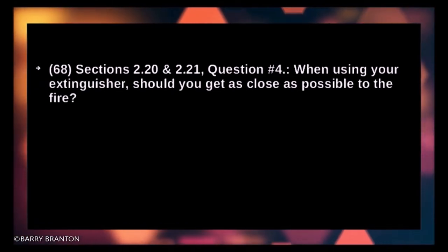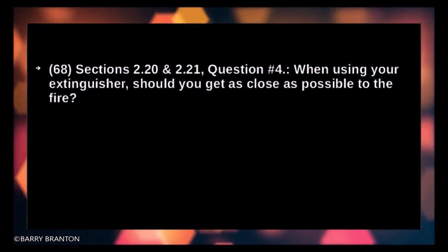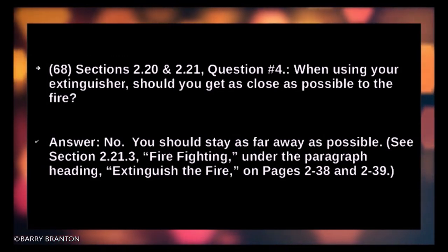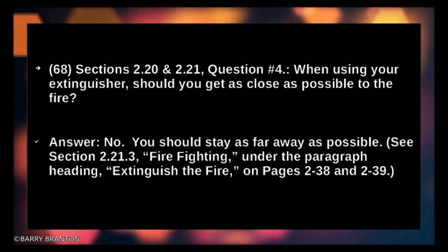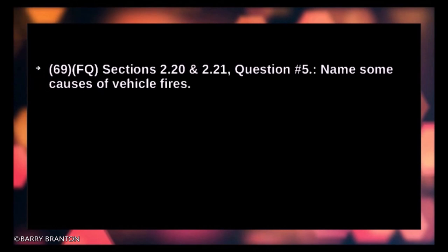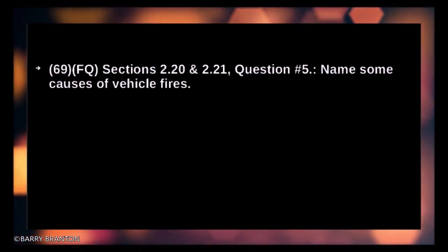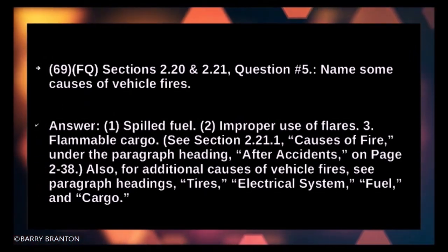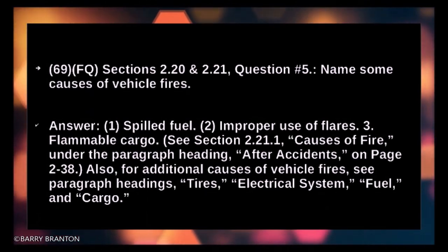When using your extinguisher, should you get as close as possible to the fire? No — you should stay as far away as possible. Name some causes of vehicle fires: spilled fuel, improper use of flares, and flammable cargo.